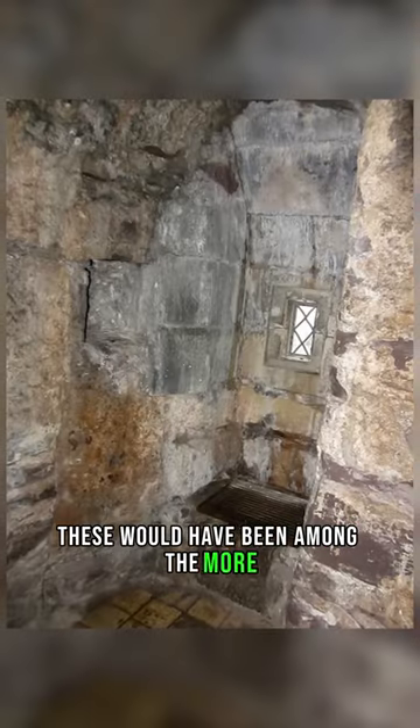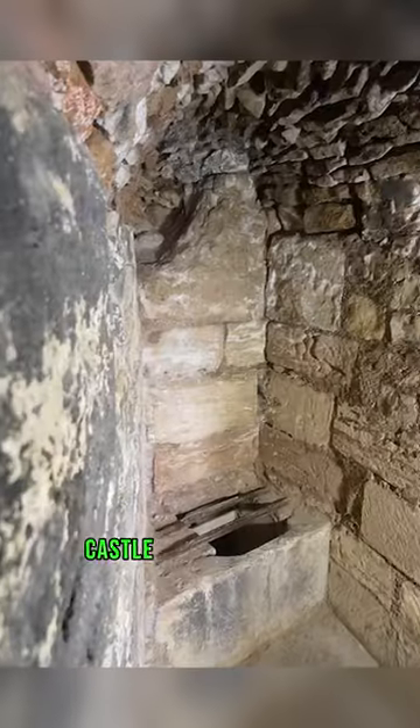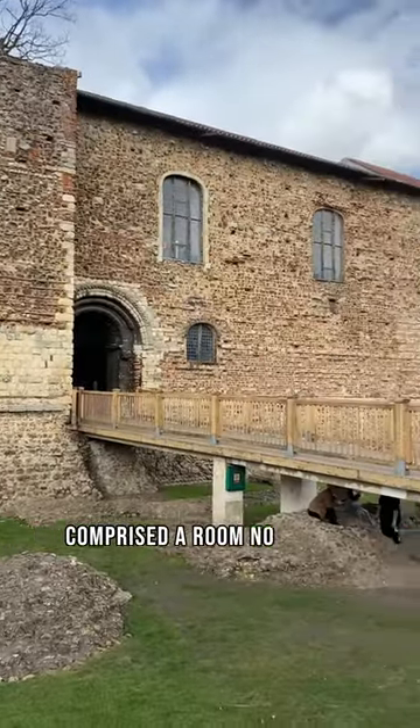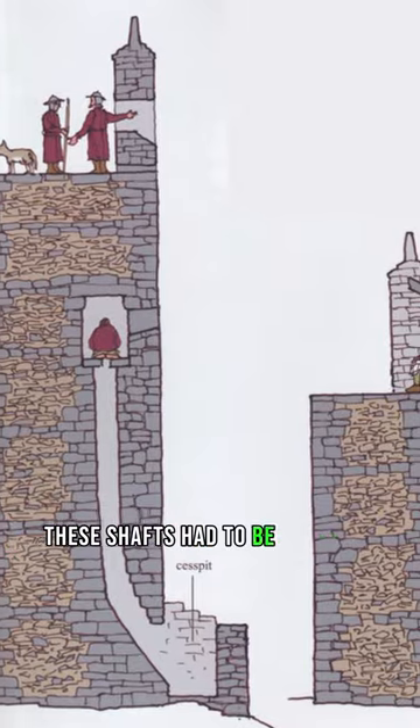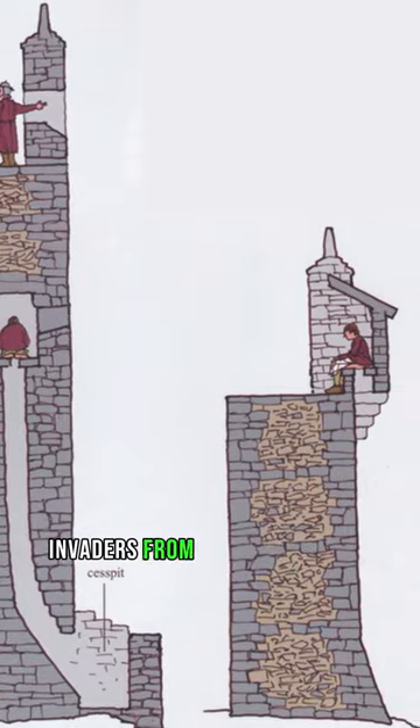These would have been among the more distinguished options for tending to personal needs. Castle toilets typically comprised a room no larger than a small cupboard, featuring a hole in the wall to direct waste outside to the castle moat. These shafts had to be elevated to prevent potential invaders from climbing up them.